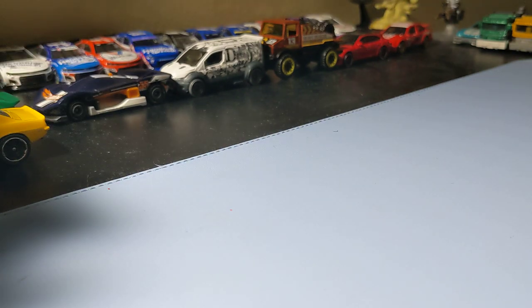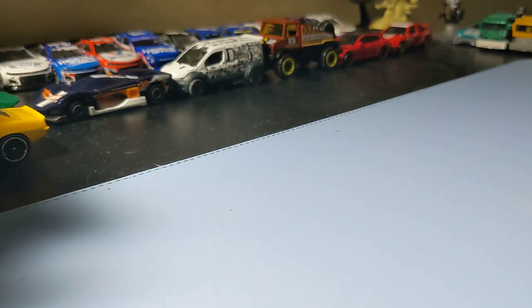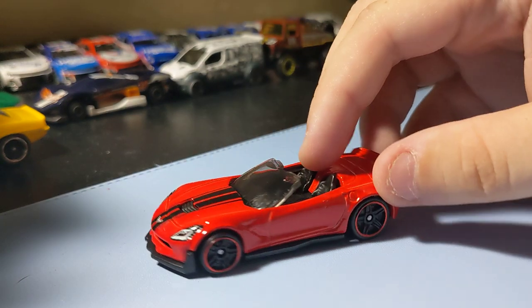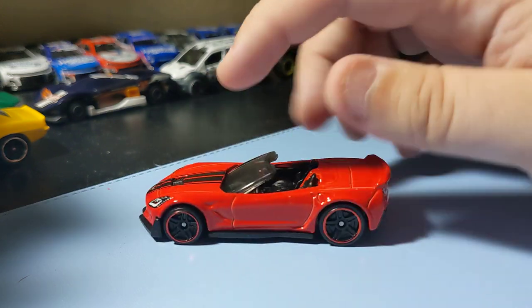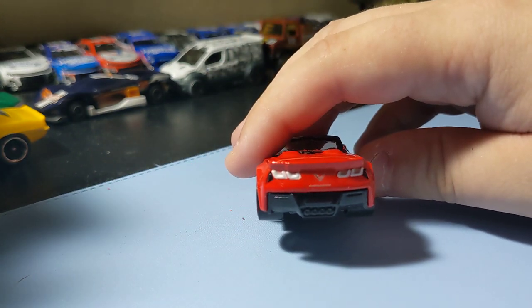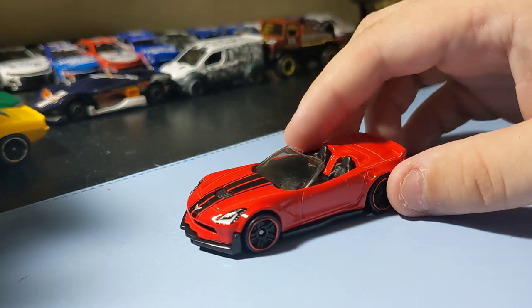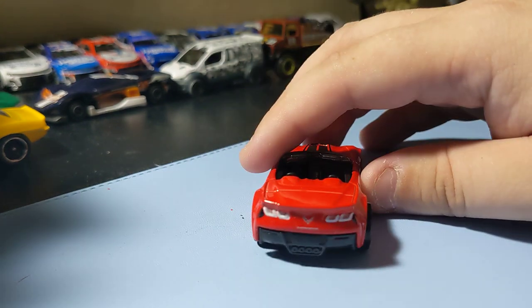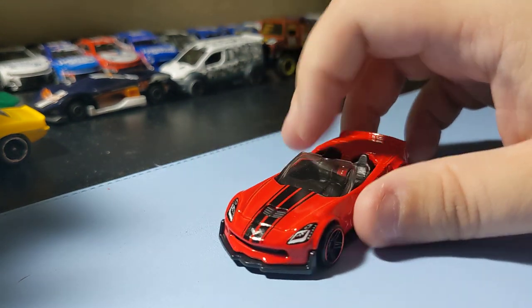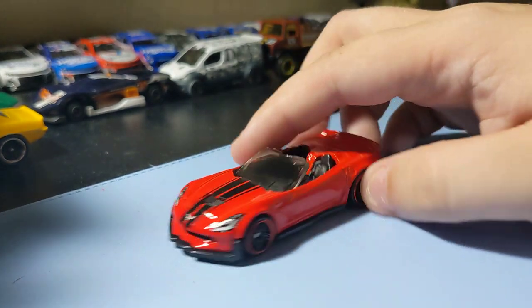Next up, I always like this casting — the Corvette C7 Z06 convertible in red. Pretty cool Corvette casting. The rims are nice and the rear end with the decals is cool. This is a cool Corvette casting, the C7 Z06. Nothing too crazy, but still pretty cool looking. It's a cool Corvette — glad to find this one.